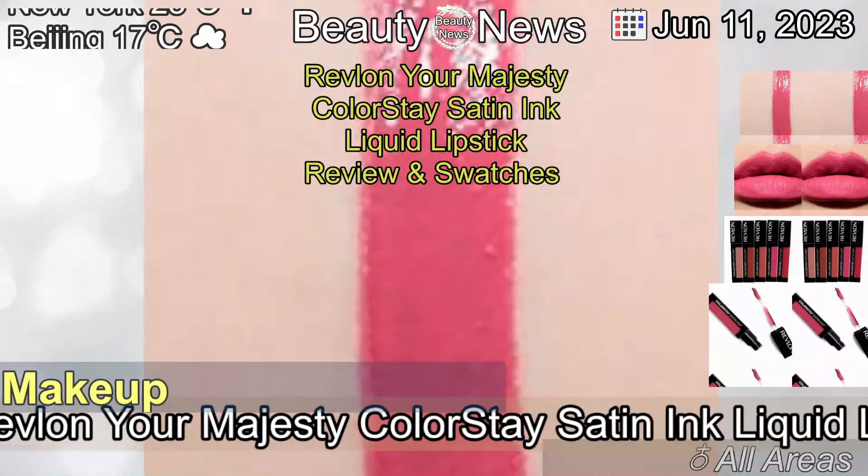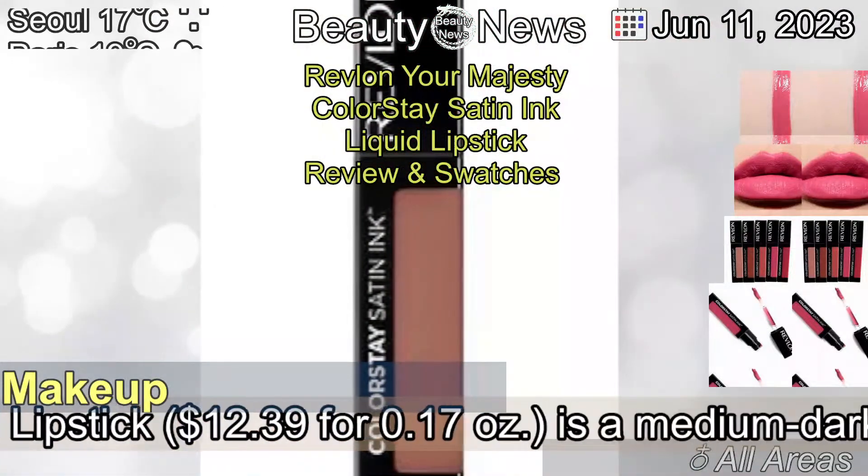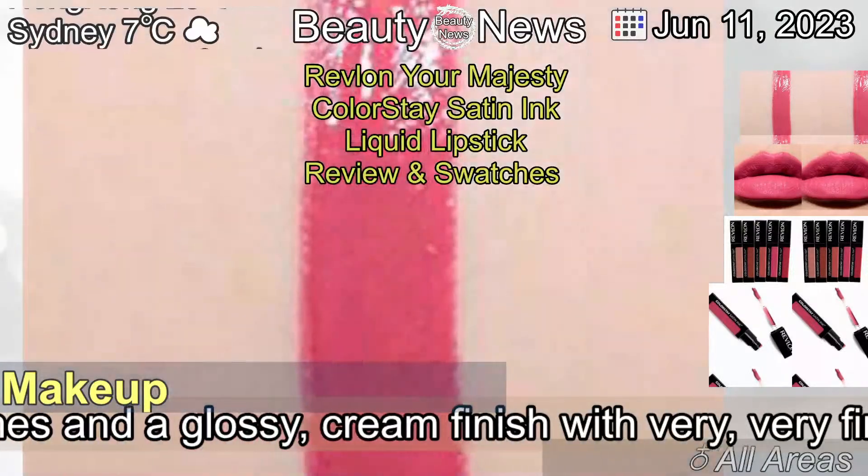Revlon Your Majesty Colourstay Satin Ink Liquid Lipstick is a medium dark pink with subtle, warm undertones and a glossy, cream finish with very, very fine pearl.